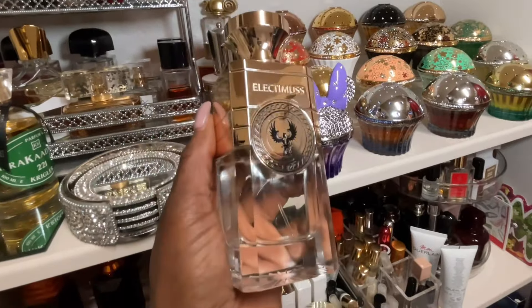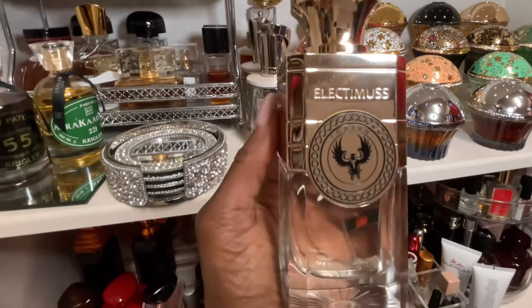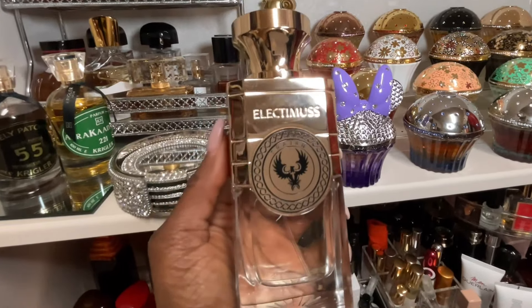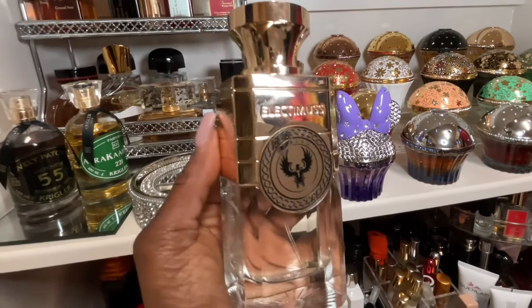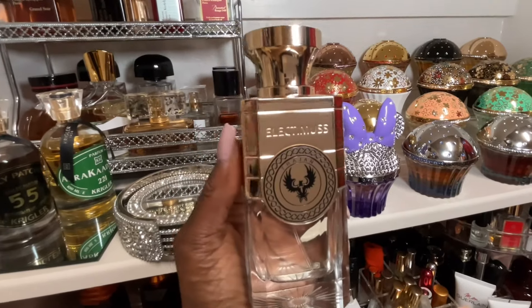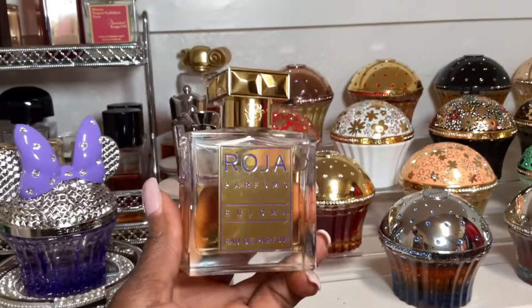Next up is Electimuss London. I've tried almost all of their fragrances — I even won a competition and got to try over 20 of them — and Trojan is still my favorite. This smells like Baccarat Rouge 540 but, to me, sweeter and better. It gives better vibes in my opinion. I will always have Trojan from Electimuss London in my collection.